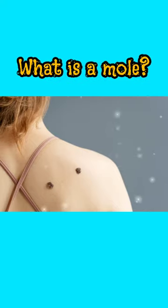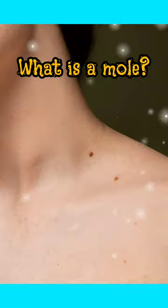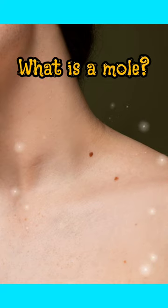A mole, also known as a nevus, is a type of skin growth that occurs when cells in the skin grow in a cluster instead of spreading out evenly. Moles are typically brown or black in color, and they can vary in size and shape.